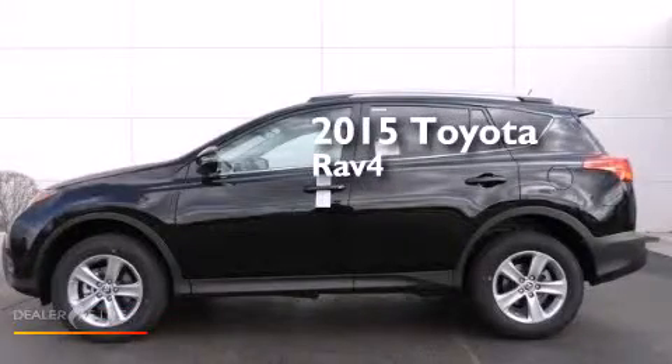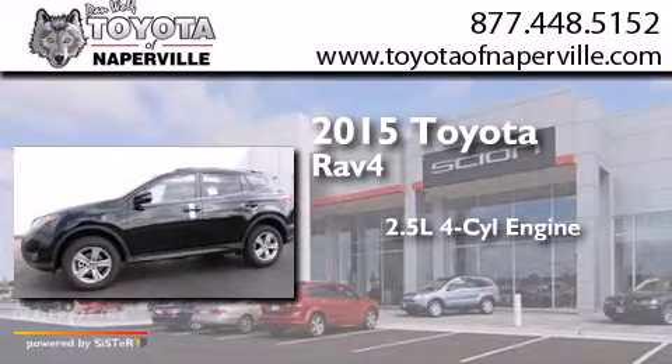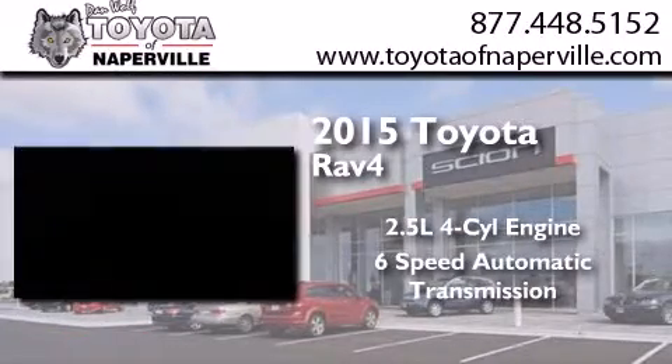This is a brand new 2015 Toyota RAV4. It features a 2.5-liter 4-cylinder engine and a 6-speed automatic transmission.